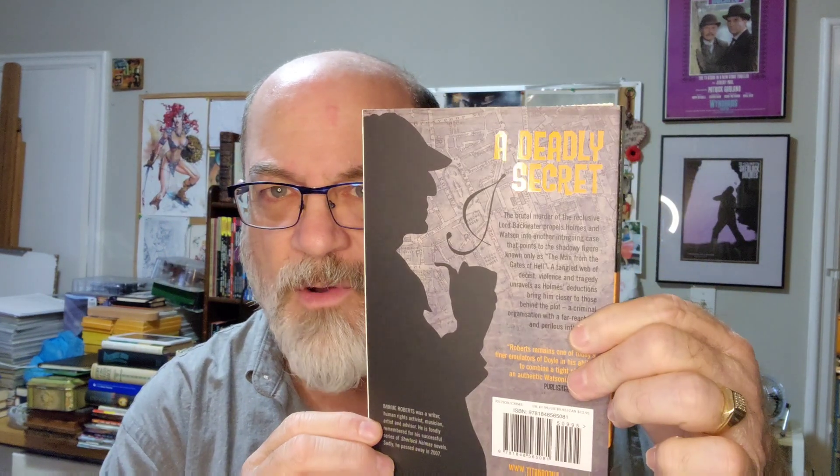This is called The Man from Hell by Barry Roberts — nice yellow and gray which just pops. Look at that, I just love that. And the back cover has a big silhouette of Holmes as well.